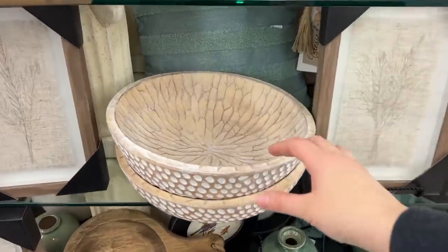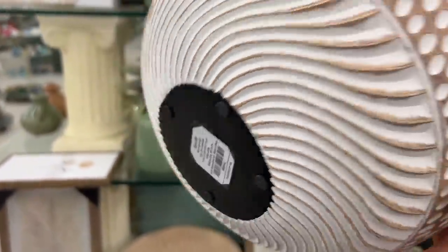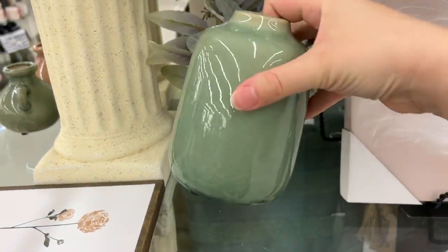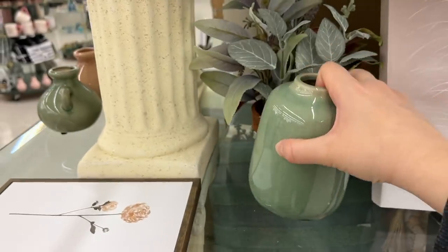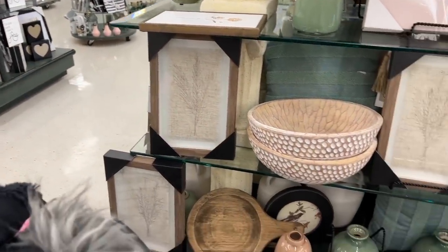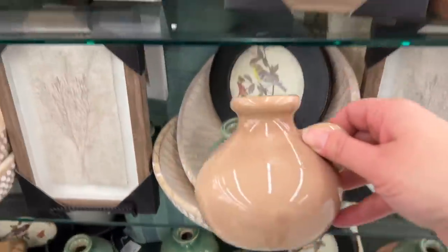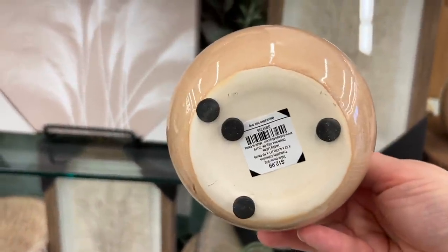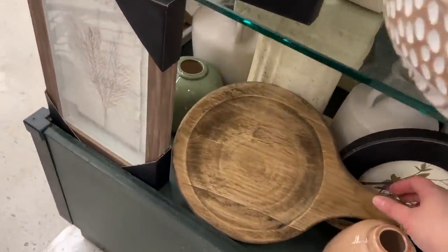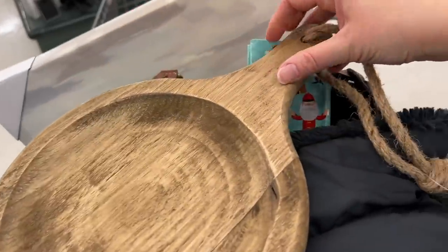This bowl was very beautiful. It was $45 but if you can get it for 40 or 50% off that would make it a great deal. You could put fruit in there, it could go on a coffee table or end table - so many fun options with that bowl. These vases were adorable. This was kind of a tan blush color - really hard to tell, but it was gorgeous. I loved that one and the green one as well. Maybe on a windowsill by your kitchen sink would be adorable.